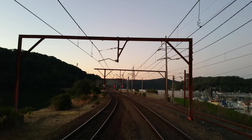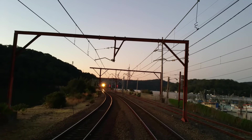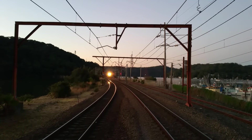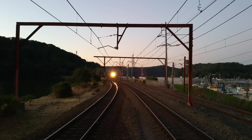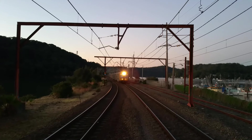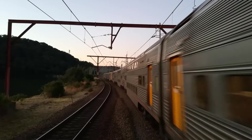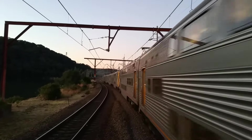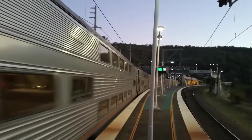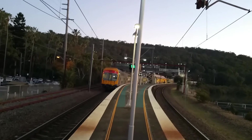And we've got a V-set approaching platform number one, Central Sydney Terminal Service. This train will not be stopping. The leading half is V34, the trailing half is V7.